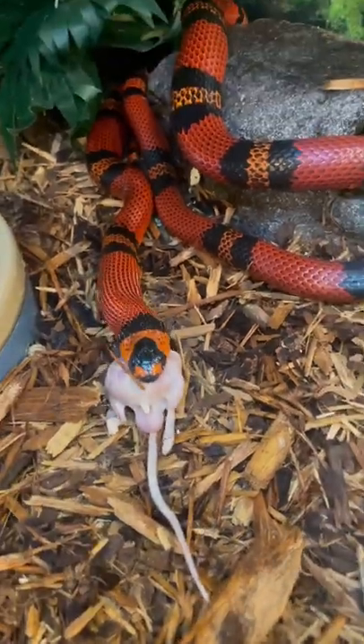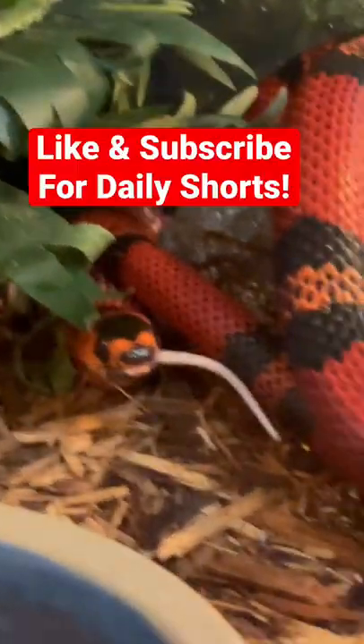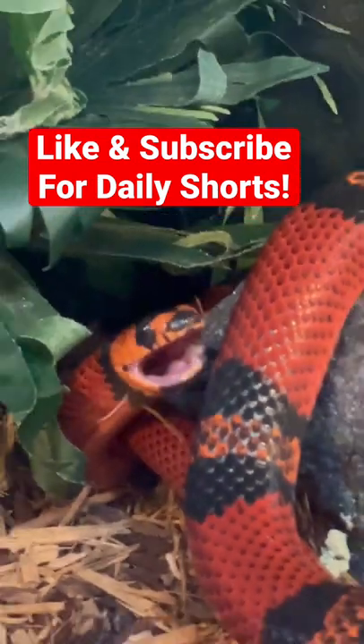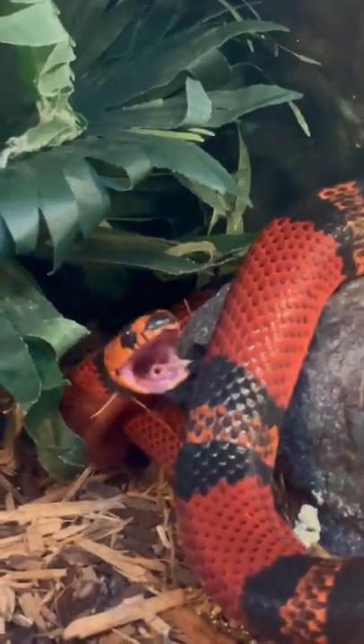Thank you so much for watching. If you enjoyed this, make sure to like and subscribe to meet more of my scaly friends. You can see them in the shorts I post daily on this channel and every Monday when I post a full video. Thanks again for watching.